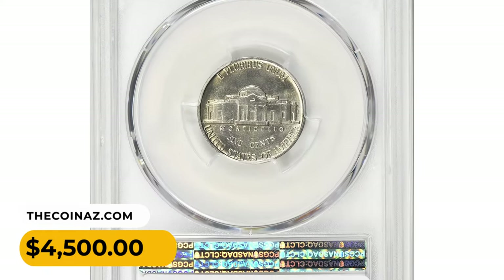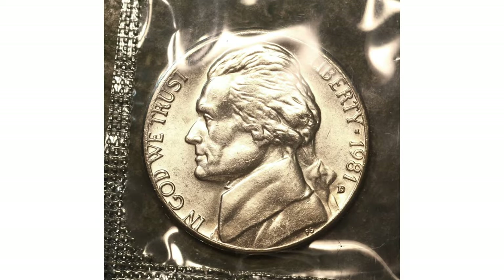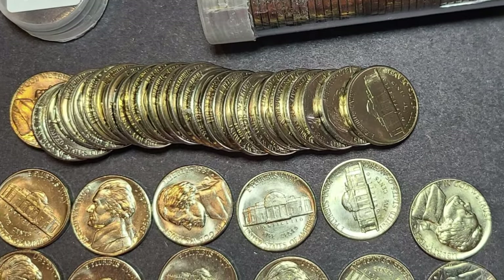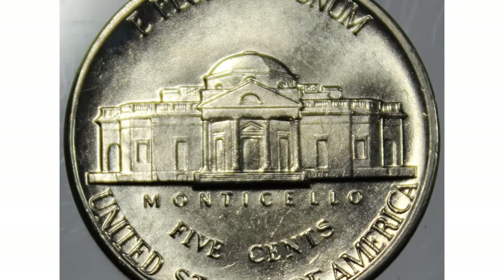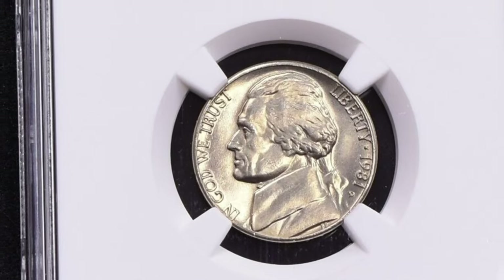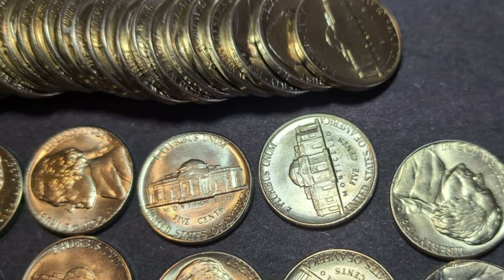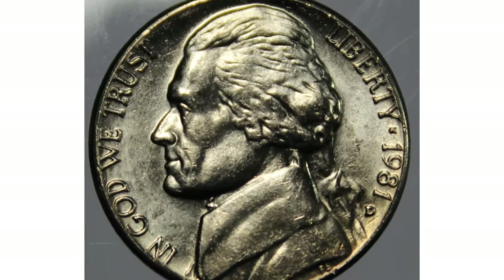The 1981-D Jefferson nickel was produced at the Denver Mint, denoted by the D mint mark on the obverse side just below the year. The Denver Mint is one of the United States Mint facilities responsible for producing circulating coins. In terms of mintage, the 1981-D Jefferson nickel had a relatively high production figure — over 1.7 billion coins were minted that year, making it a common coin readily available in circulation.